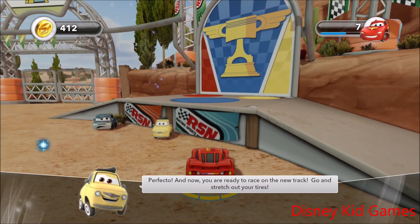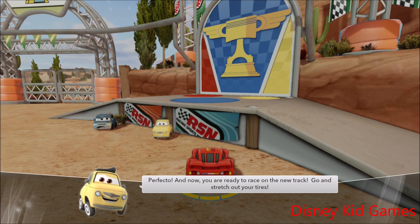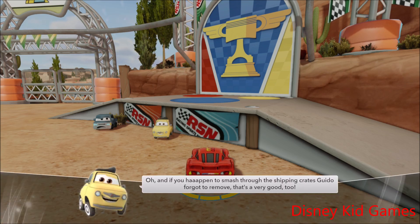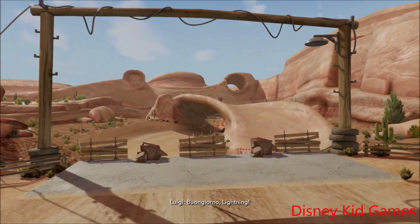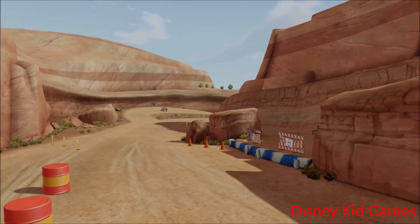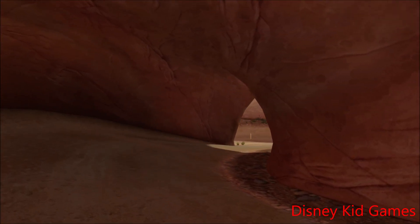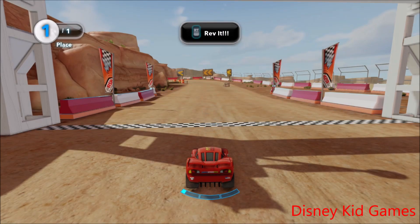Perfecto. Now you are ready to race on the new track. Go and stretch out your tires. Oh, and if you happen to smash through the shipping crate screen I forgot to remove. But that's very good too. Thank you, my friend.